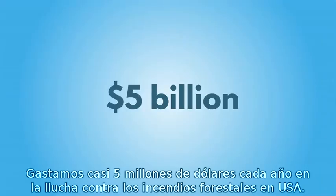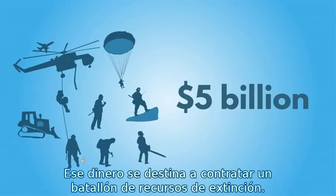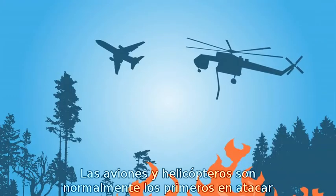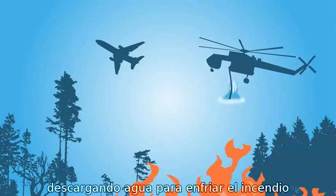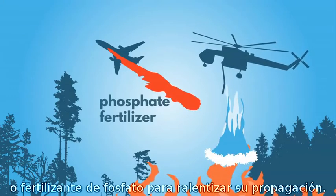We spend almost $5 billion a year fighting wildfires in the United States. That money goes to fund a battalion of firefighting forces. Air tankers and helicopters are sometimes the first to attack, dropping water to cool a fire, or phosphate fertilizer to slow its spread.